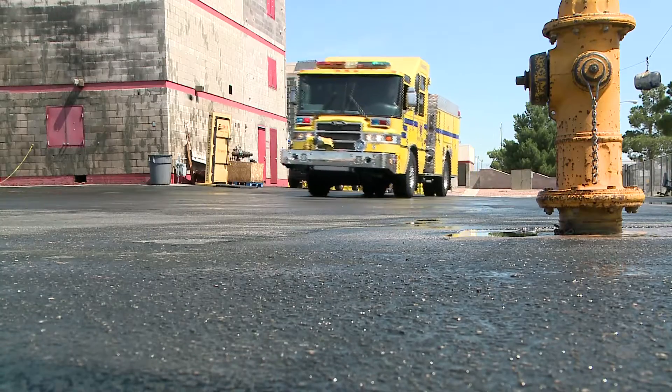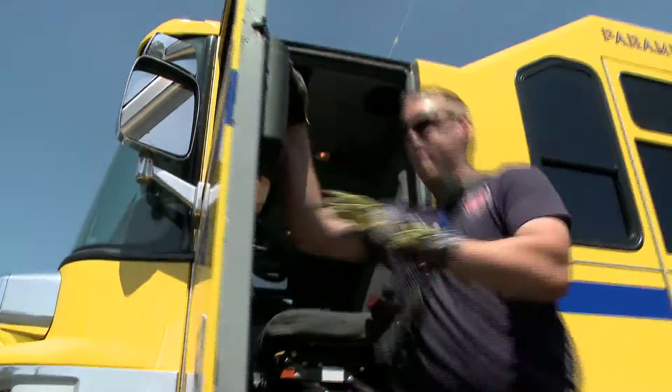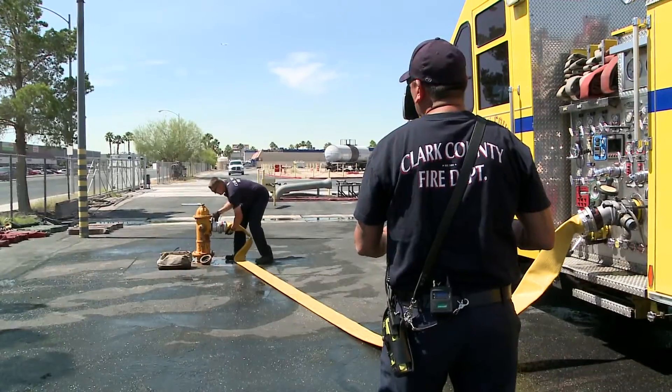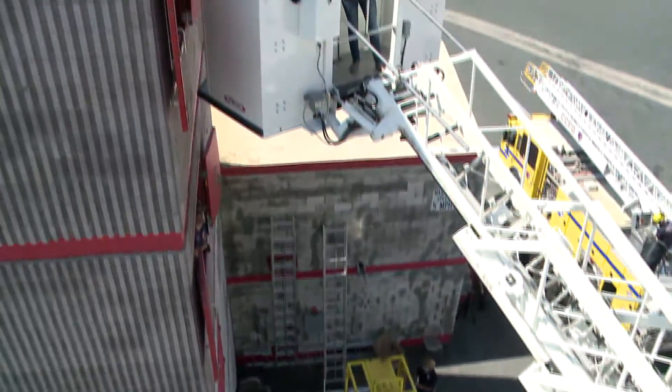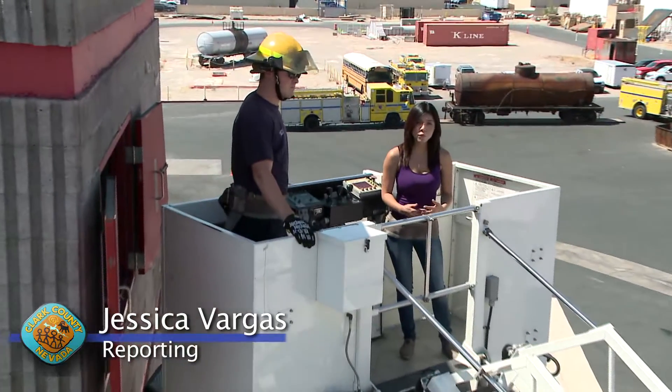Engine one, you're responding to a two-story single-family residence. This may look like a firefighter responding to a blazing house fire, ready for water — but this is all part of a critical skill-building exercise here at Clark County Fire Department's training center. When Clark County firefighters are not out saving lives, they're going through intense training to improve their skills to keep our community safe.